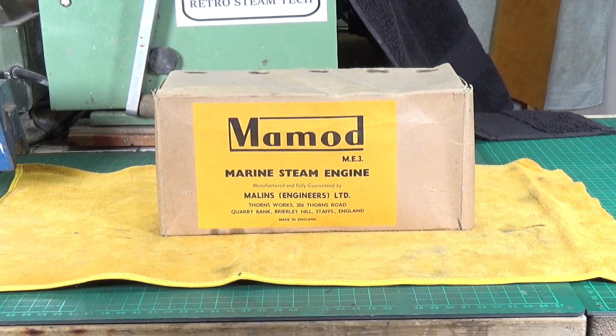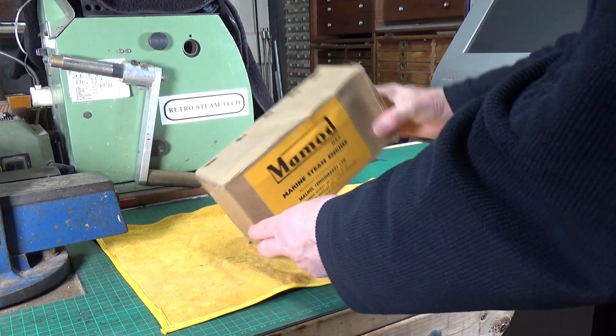Well, this is something a little bit different. This, as you can see from the label on the box, is a Mammoth ME3 marine steam engine. I've been after one of these for a while and this one came up, boxed and looking to be in really good condition, so let's get it out of the box and have a look. I haven't actually taken it out of the box yet — it arrived this morning — so this will be the first time I've seen it, as well as you guys. The box appears to be in good condition.